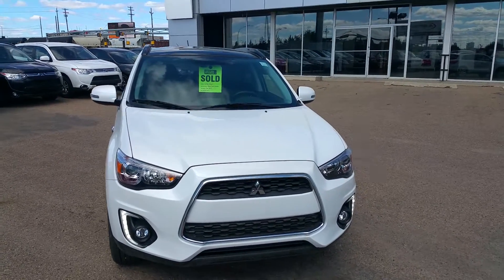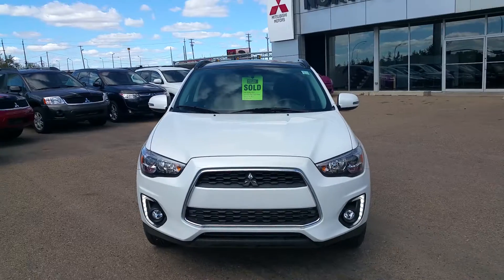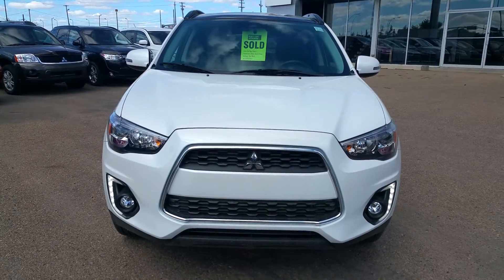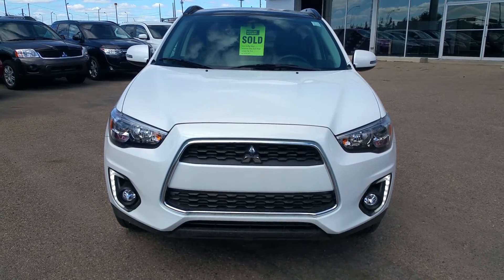Hey Caitlin, it's Dan here from Northside Mitsubishi. I did just want to take the time to show you your 2015 RVR GT with the premium package and navigation.